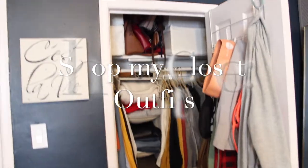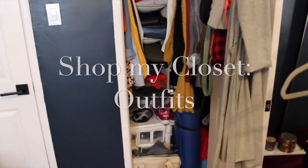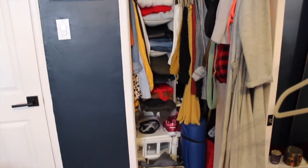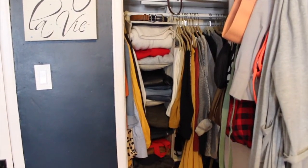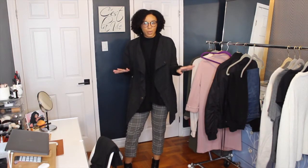This is my very busy, very cluttered wardrobe — this is what we're going to be shopping. Let's see what I pick. The first set of items I decided to go with are a few pieces that I haven't worn in a while.